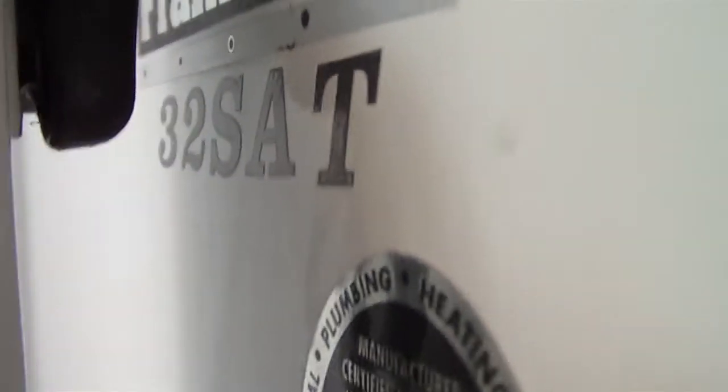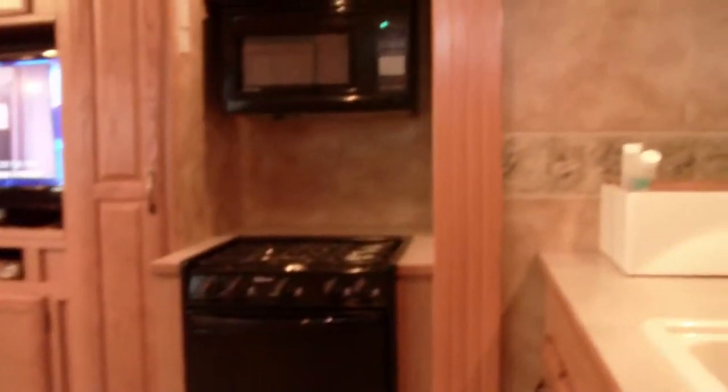Here at Nelson RV we have a model 32SAT. It's got the aluminum framing. It is a 2007 year model. It's a Challenger by Keystone. Keystone is the number one selling trailer brand.